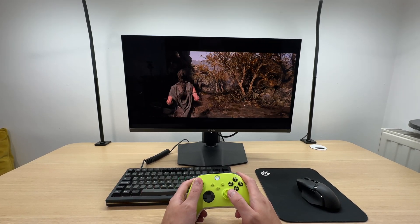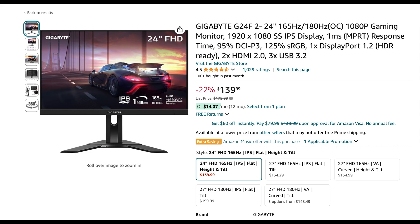If you have a very limited budget, I recommend checking out the 24 inch 1080p Gigabyte G24F2 monitor. It can often be found under $150 and it offers a good 1080p experience.